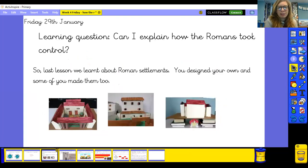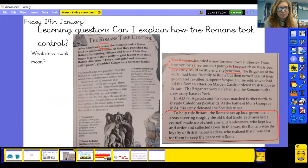Last lesson we looked at Roman settlements and we designed — and you may have made your own as well. Just a couple of examples there to remind you of what you hopefully did. I do like this one with the fire underneath, obviously showing the underfloor heating.